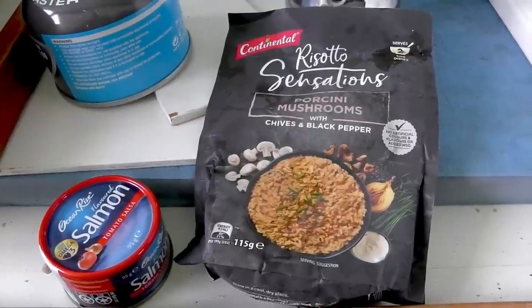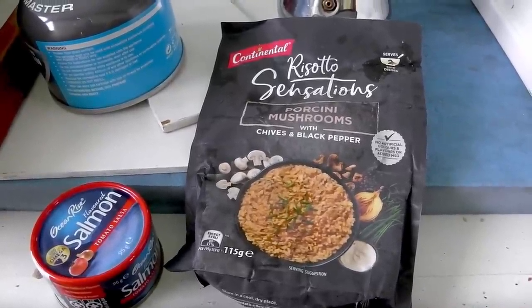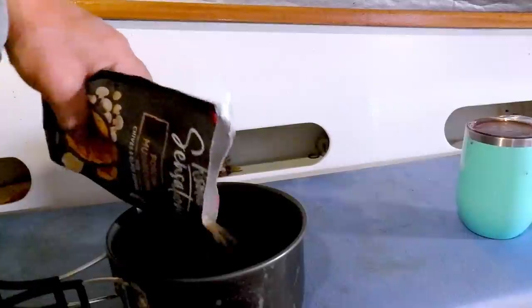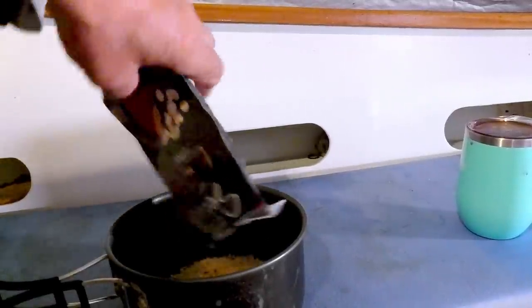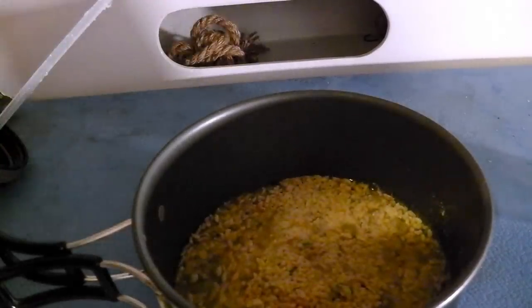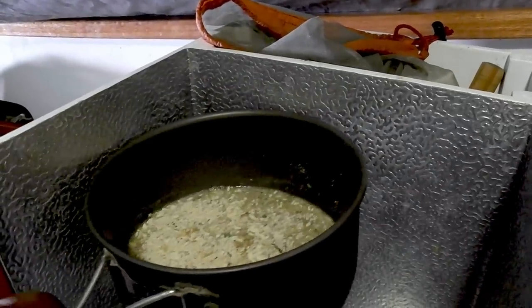Tonight I'm going to have risotto sensations - porcini mushrooms with chives and black pepper - and I think I'm going to mix a tin of salmon with it. While the risotto is cooking, let's have a look at some of the photos viewers have sent in of their boats. If you don't see your boat in this group, don't worry - I'll put some in each video coming up, because I've got so many I can't put them all in one video.